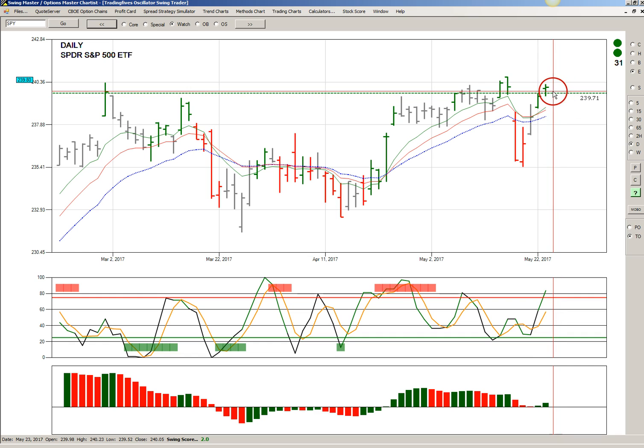This is an even better signal because it also made a higher close than the signal price of $239.71. So SPY is in a new bullish swing trade.